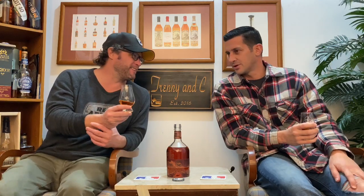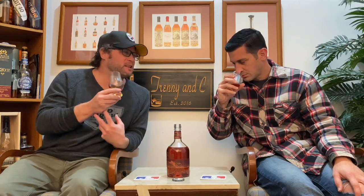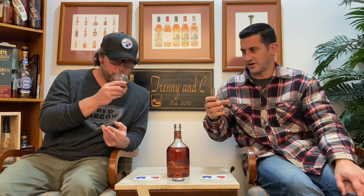They kind of have that golden rule — you've got to let it open up a minute per year, so 15 minutes. These videos are only 15 minutes, so it's not going to happen, but you get the impression these need a chance to breathe and develop. Okay, let's drink it.